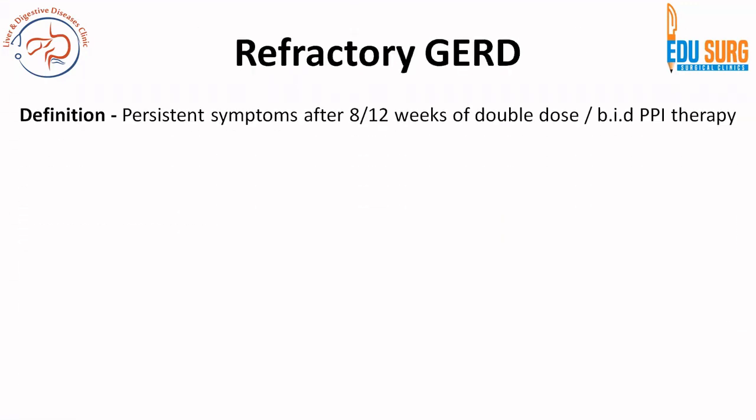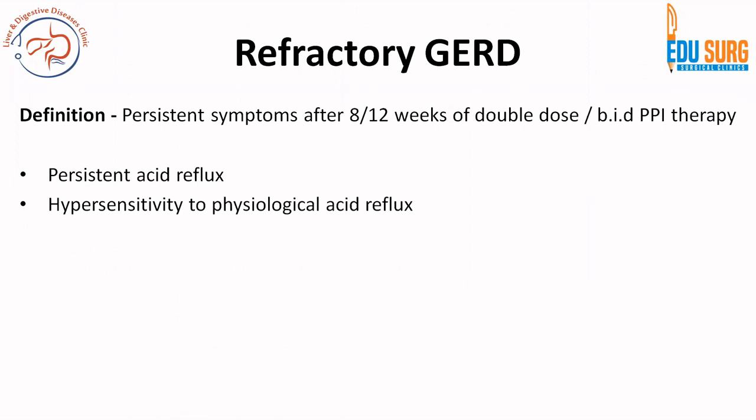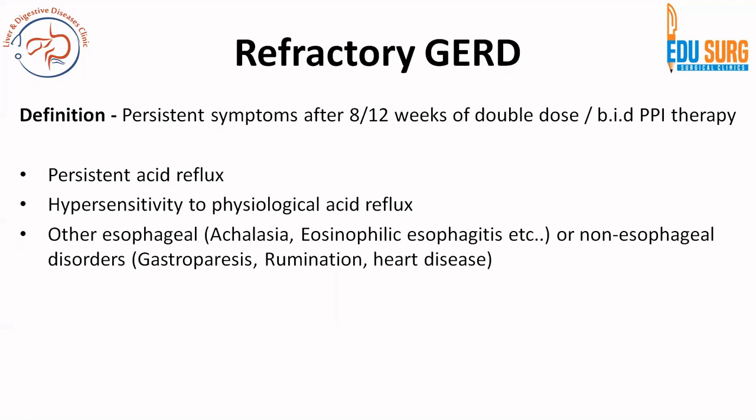After treating patients with PPI, they can have persistent symptoms at 8 to 12 weeks of double dose or BID PPI therapy. Treatment starts with once-daily PPI in extraesophageal type; if the patient does not respond you can change the drug or increase the dose. Persistent symptoms after 8 to 12 weeks of double dose or BID PPI therapy is known as refractory GERD. Mechanisms include persistent acid reflux, hypersensitivity to physiological acid reflux, or misdiagnosis — the patient may have achalasia, eosinophilic esophagitis, gastroparesis, heart disease, or a functional disorder.